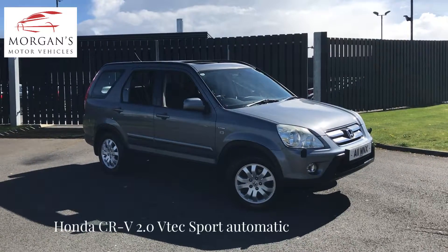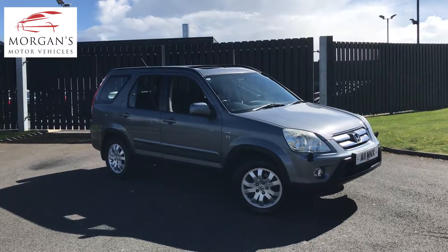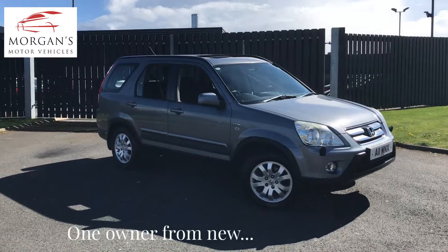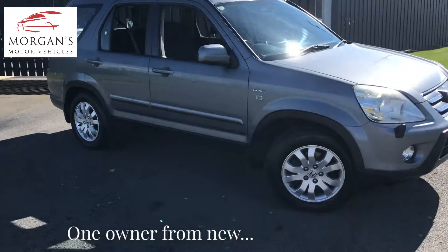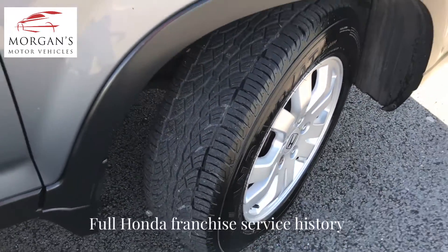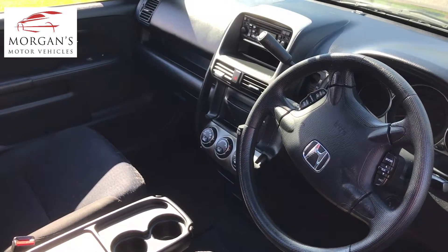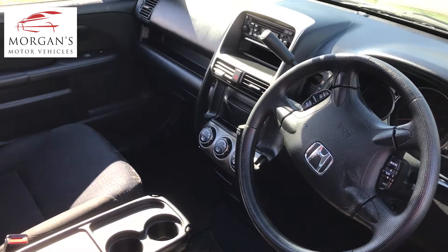Hi everyone, thanks for watching. We have a Honda CRV Sport 2 litre petrol automatic, a very tidy vehicle presented in cosmic grey with a black fabric interior. Good tire wear all round, and it's a very clean car inside and out at 83,000 miles.